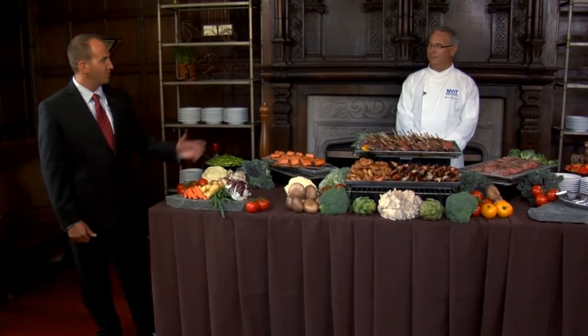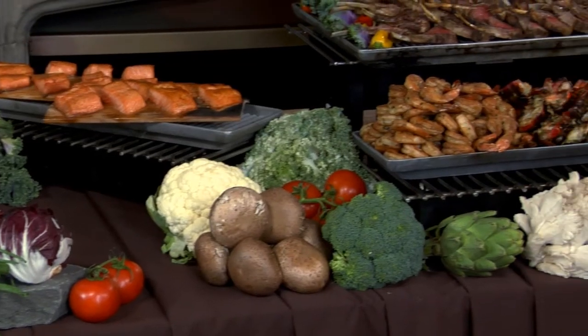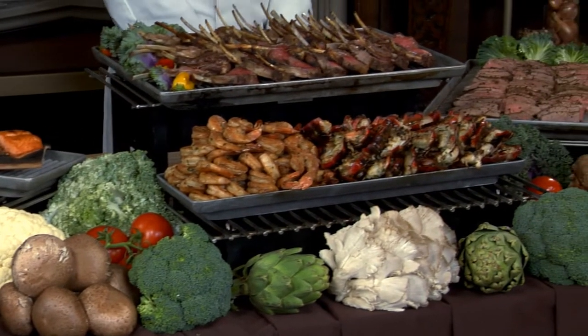Good afternoon and welcome to the De Sversky Mansion. My name is Eric Redlich, the catering, sales and operations manager for the NYIT De Sversky Mansion. This afternoon I'm accompanied by our director and executive chef Robert Rizzuto, presenting one of our signature cocktail stations — our grill station with alternative grills, lots of fresh produce, a great addition to any cocktail hour.